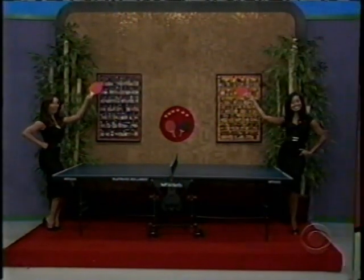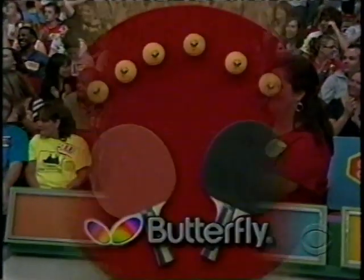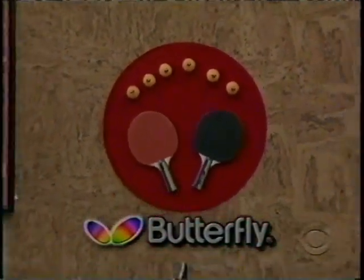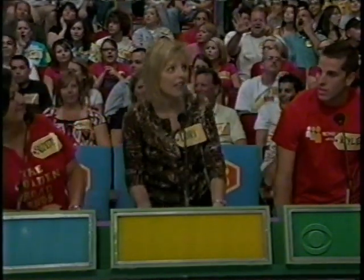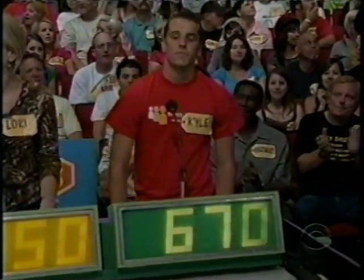The Butterfly table tennis package including racquets and balls from the Martin Kilpatrick company combines durability with a beautiful wood finish from Butterfly. Lori, what do you bid for the ping-pong table? 450 dollars. Kyle: 670 dollars.